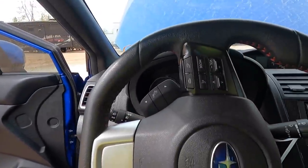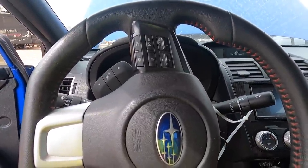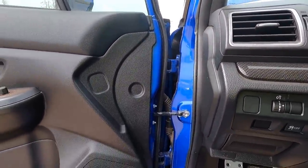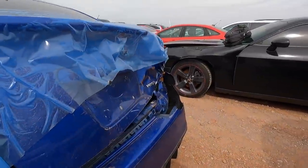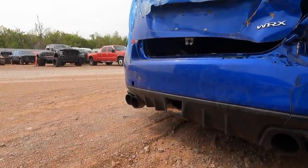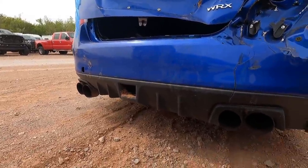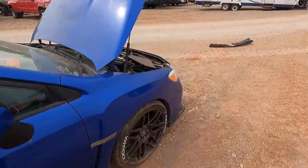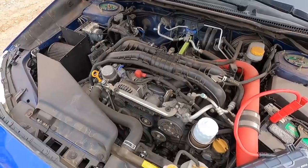We got the NOCO GB150 hooked up — that thing has started my diesel trucks before, it'll start anything even in the dead of winter. Here we go. Let's take a listen to that exhaust. It actually sounds a lot more tame than I expected — it may be like that Mustang where it doesn't really sound off until you hit the gas. She sounds good — that sounds great. I love this car. I'm gonna have to buy it.